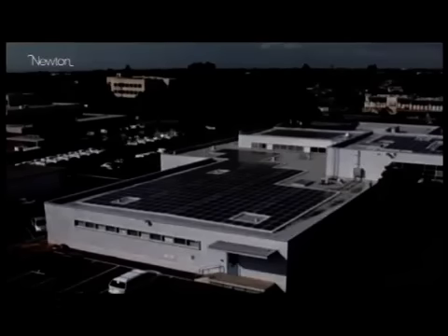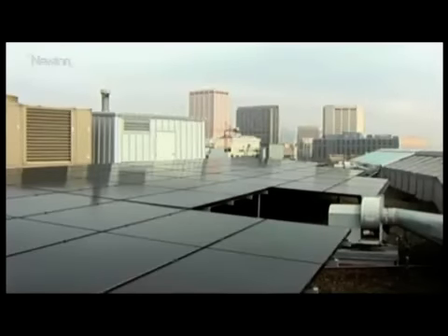Over the past decade, solar photovoltaics have come back into vogue, and with sales going up, their cost is coming down. In the 1970s, it would have cost 30 US dollars per watt to make a solar panel. Now, the very cheapest cost of a solar panel is one and a half dollars per watt.